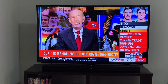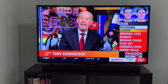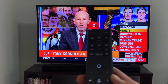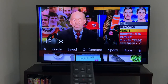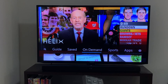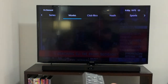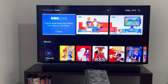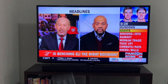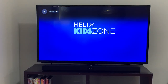Hey guys, Marty B here doing a quick video on the KidZone available in Videotron's Helix. The KidZone is accessible by two ways: you can go ahead with the Helix button on the remote, shift over to your on-demand content and click on the KidZone to enter, or you can simply voice command 'KidZone' — and here we go.